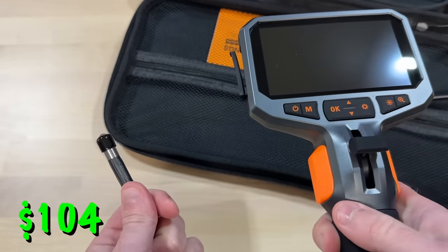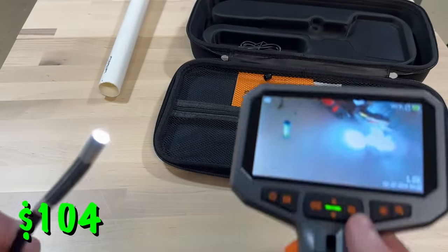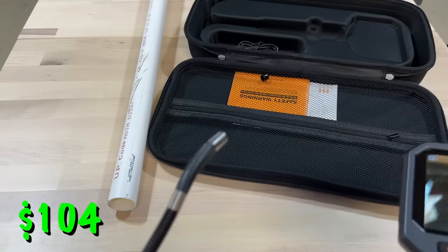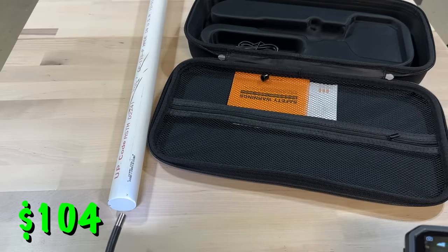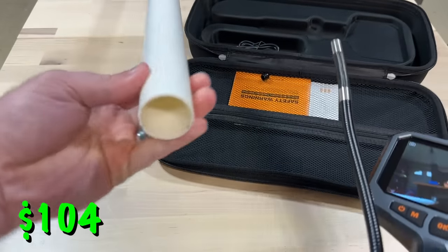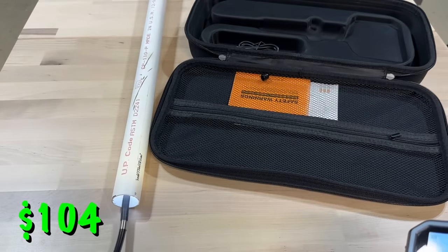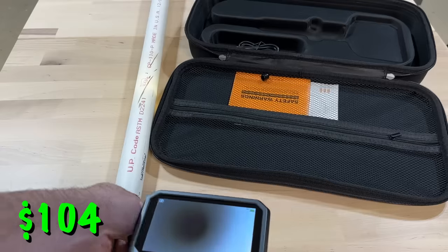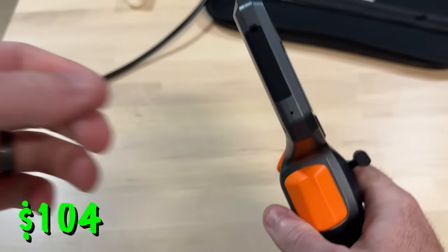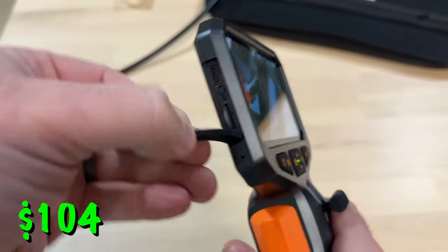This has an articulating gooseneck cable that you can slide up and down to move. It has an integrated flashlight with three brightness settings and an HD camera on the end of it. You're also getting five feet of cable. So you could use this to quickly see behind a wall — maybe you're fishing cable and can't quite see where it's at. You can look down pipes or drains to figure out what's clogging them. I've even heard of people using these while fishing to look under the water. It's completely waterproof.